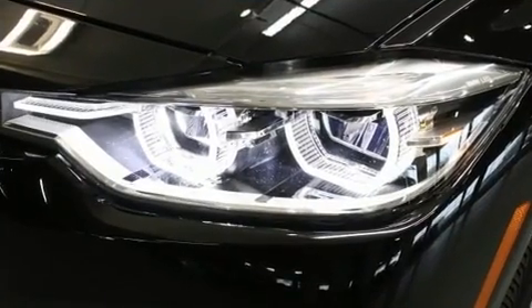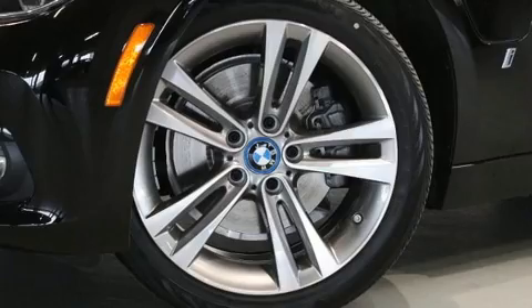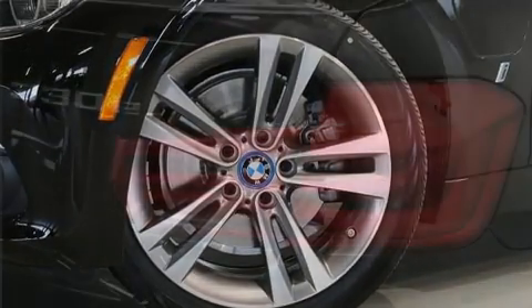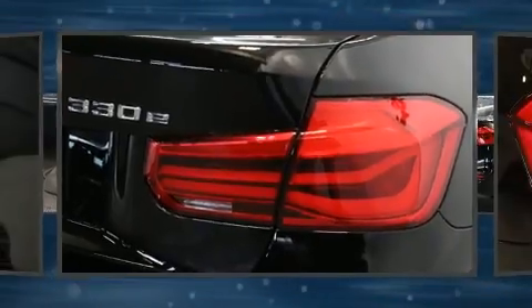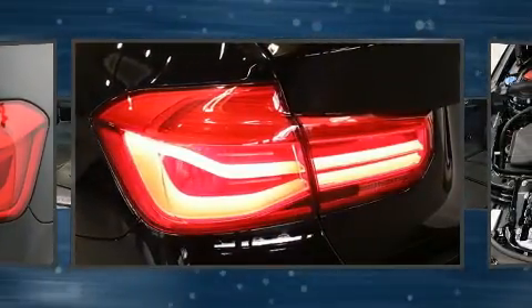A wealth of standard features mean that you no longer have to sacrifice — like heated seats, delay off headlights, adjustable headrests in all seating positions, power front seats, power moonroof, rain-sensing wipers, and air conditioning.